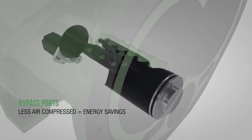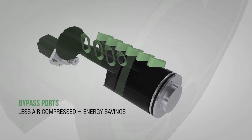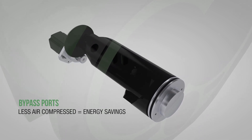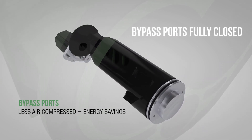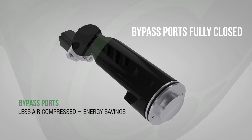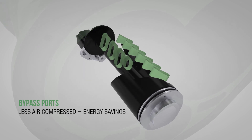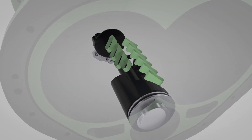By opening the internal bypass ports, we are essentially changing the length of the rotor used for compression. Closed, the entire compression chamber is used to compress 100% air capacity. As the bypass ports gradually open, the compression chamber is shortened and less air is compressed.